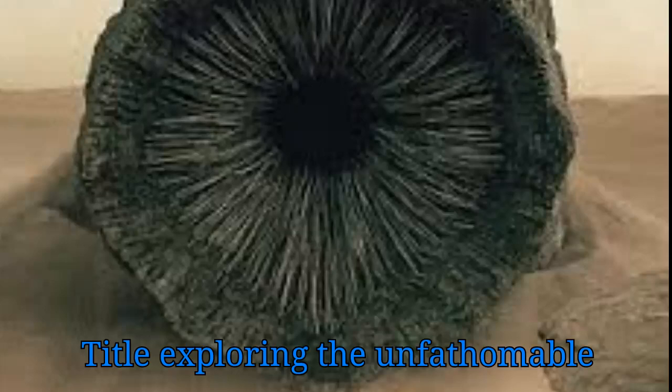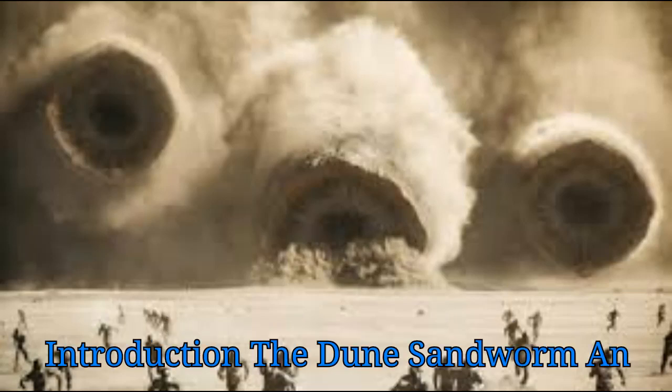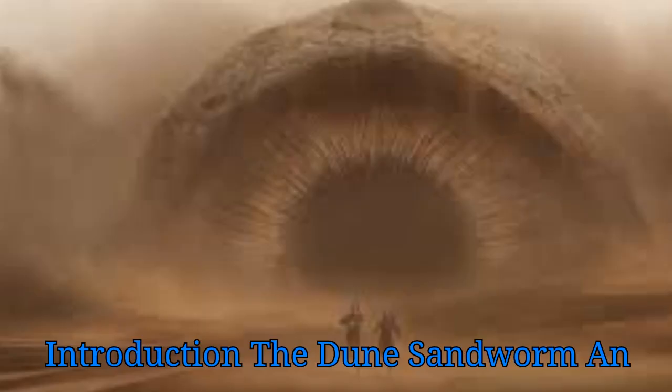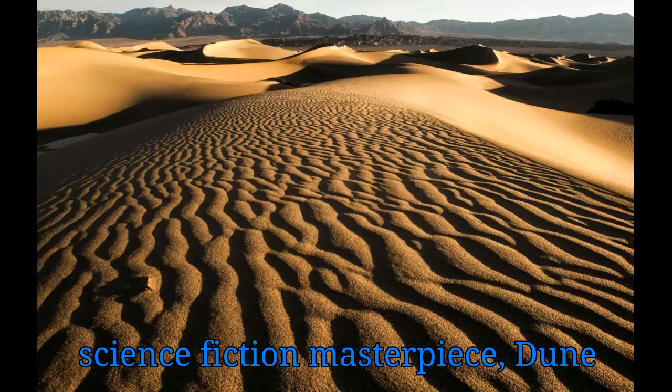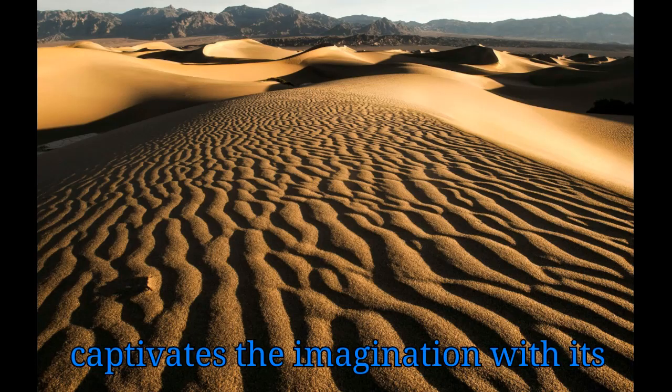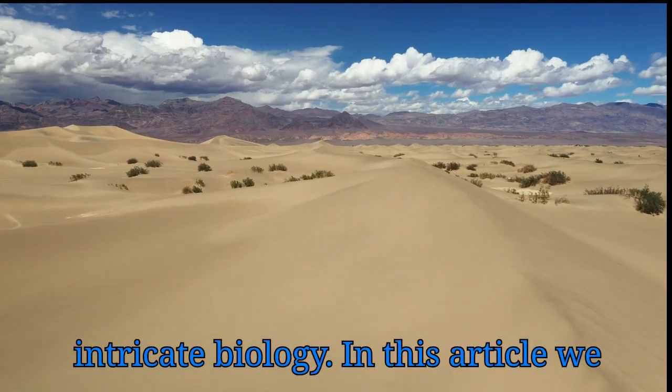Exploring the Unfathomable: The Insane Biology of the Dune Sandworm. The Dune Sandworm, an iconic creature from Frank Herbert's science fiction masterpiece Dune, captivates the imagination with its colossal size, mysterious nature, and intricate biology.